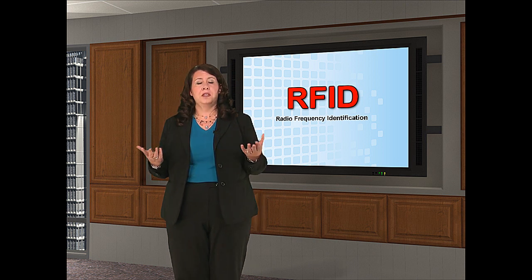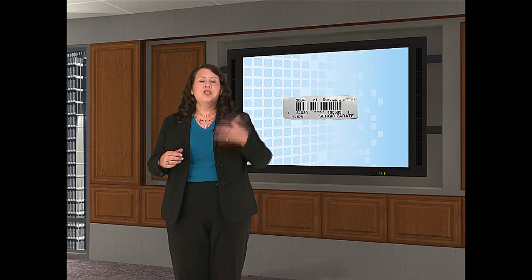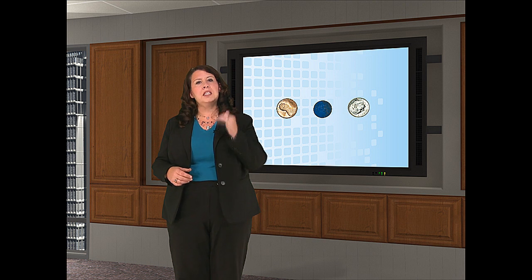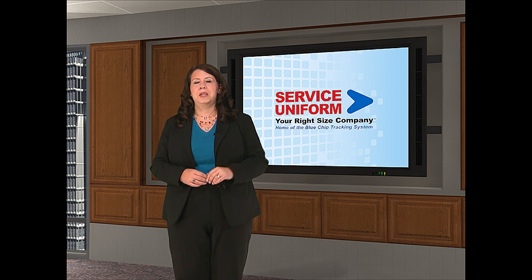This system is a dual system utilizing both a barcode and our Blue Chip. The chip, as it's called, is smaller than a penny — about the size of a dime — and it's inconspicuously sewn into the garment so that the wearer won't even know it's there. It can only be read by a magnetic antenna, and don't worry, it's not GPS enabled.